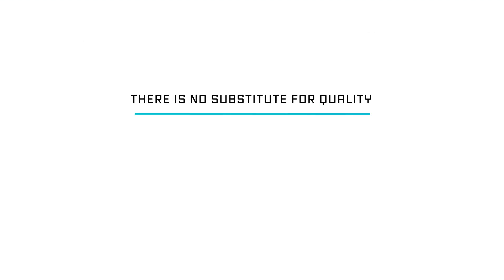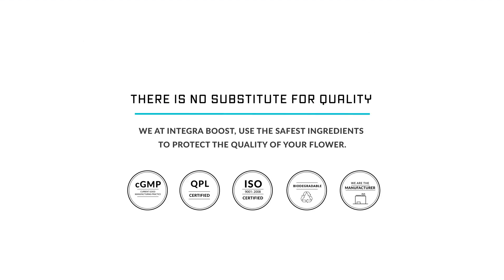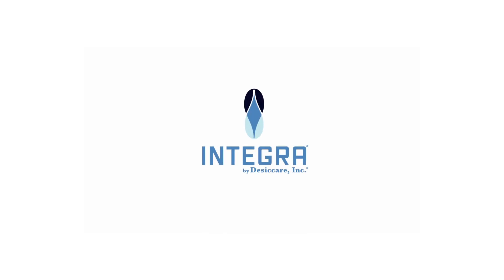There is no substitute for quality. We at Integra Boost use the safest ingredients to protect the quality of your flower. Thank you.